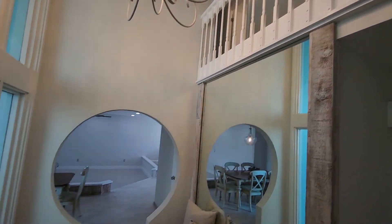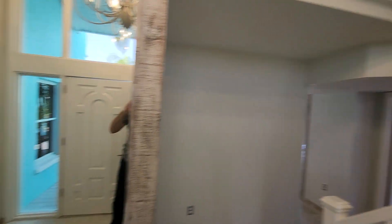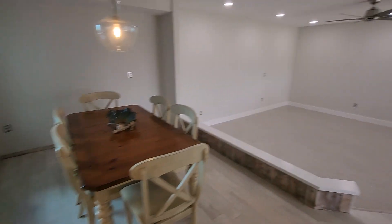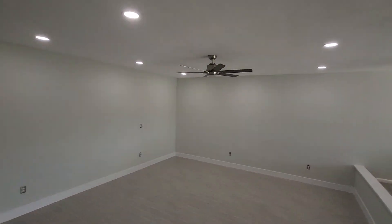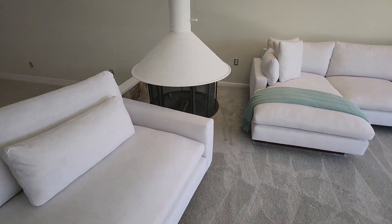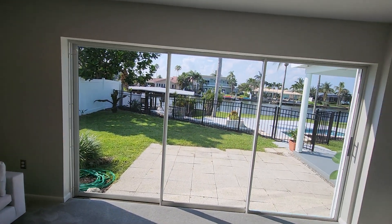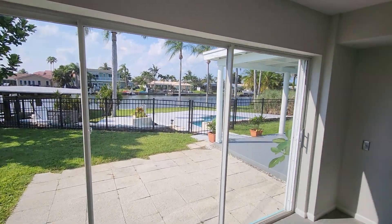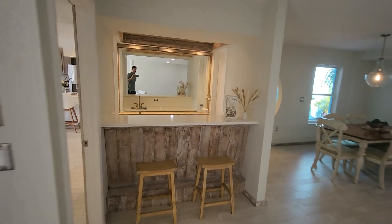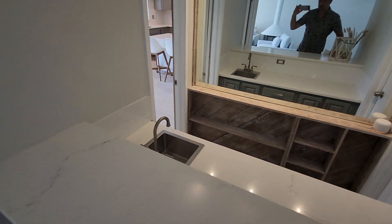Nice tall ceilings. New flooring here into the main living area with dining nook. Sunken living room. Recessed lighting. Period correct fireplace. Beautiful water views out the three panel slider here in the family room.